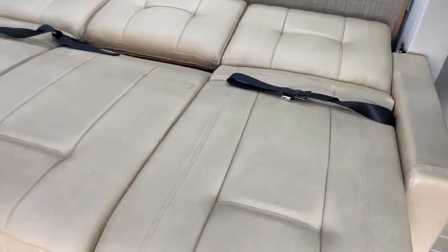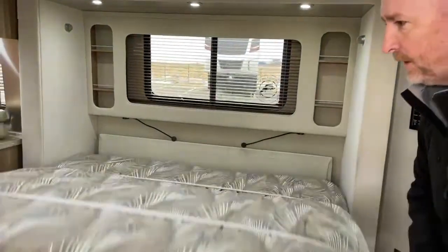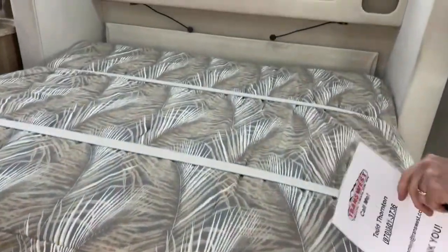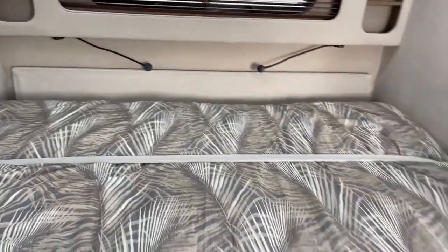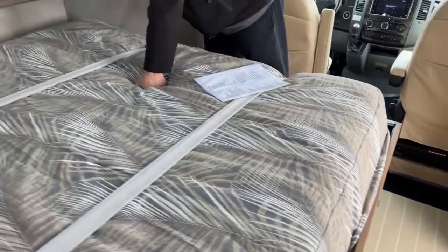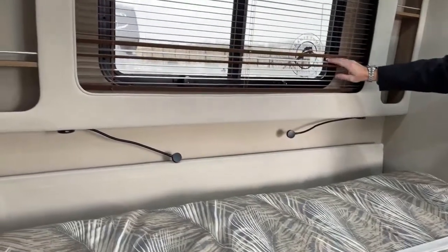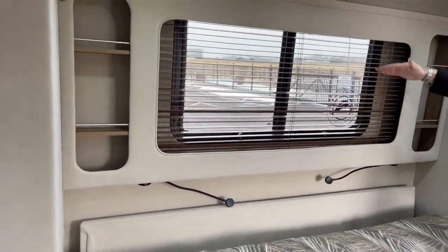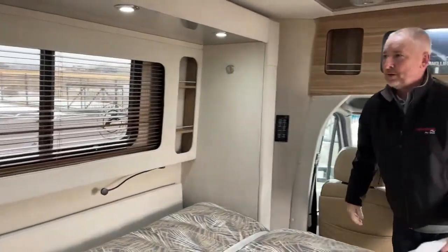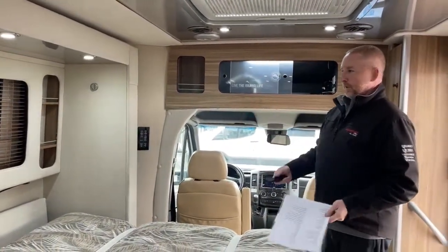This is going to lay down, and you can see how it makes into — if I remember correctly — a 72 by 72 or 79 by 79 bed. So pretty good size, and very comfortable. Behind here you've got individual reading lights with USB ports. Wood blinds, screened windows that go out so if it's raining you can still open them. The front blinds are controlled by a remote control that opens and closes them.